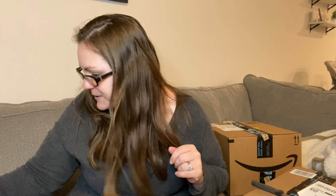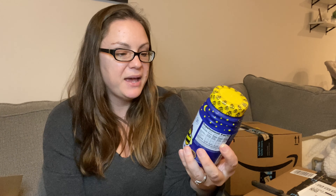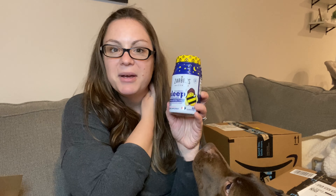I bought melatonin because my kids don't sleep without it, ever. If your kids need melatonin, the Zarbee's one is the absolute best — it's the only one that my kids will actually just eat.